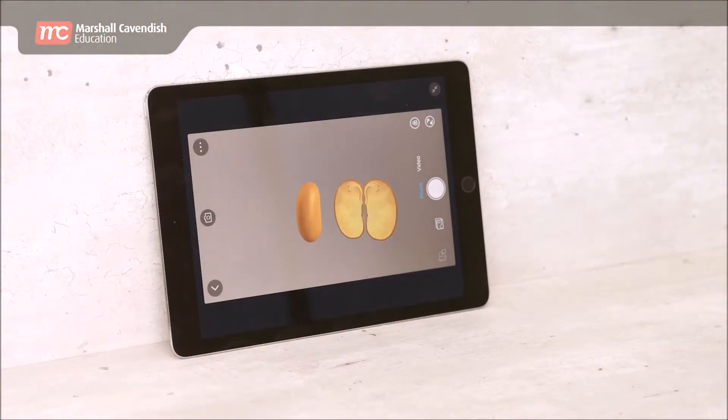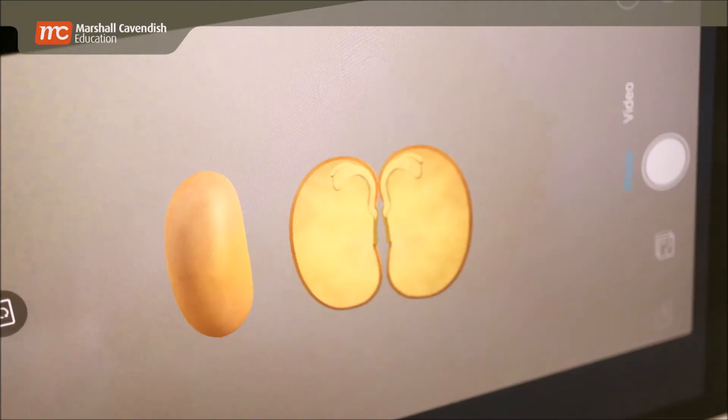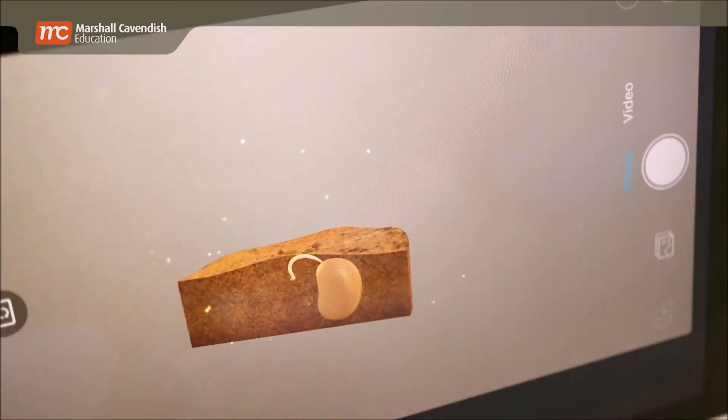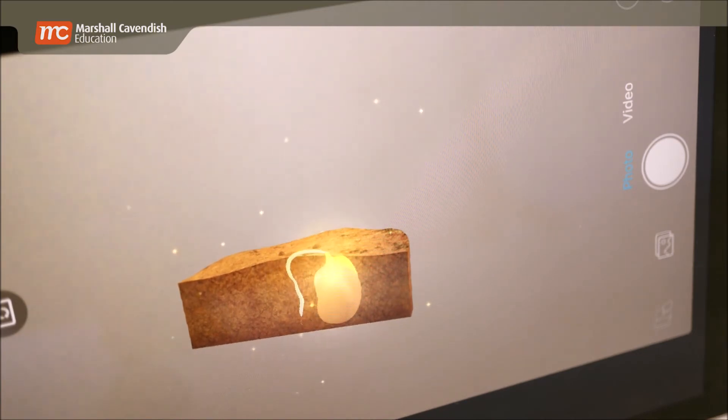Most flowering plants produce seeds for reproduction. Seeds have food stored in them for germination to take place, so seeds do not need sunlight for germination. Seeds need air, water, and warmth for germination. When the conditions are met, the seed grows into a seedling.